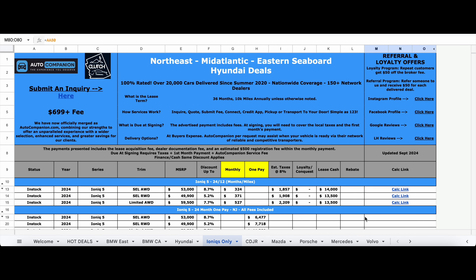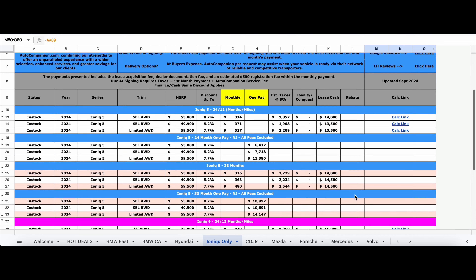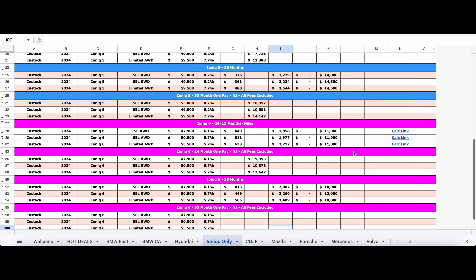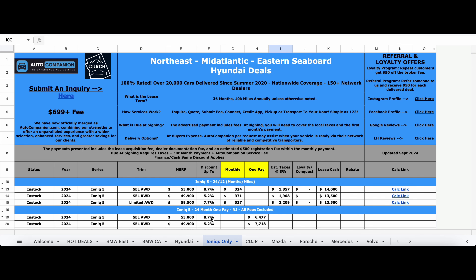That's everything you need to know about the 2025 Hyundai Ioniq 6. As promised, here's how you can save about $14,000 off the MSRP of a 2024 Ioniq 6. You can reach out to Auto Companion, one of the largest car brokers in the United States. Him and his partner dealerships in the Washington D.C. area are offering between five to six percent off the MSRP of the Ioniq 6. When you lease these vehicles there is an additional $11,000 incentive that stacks on top of Auto Companion's discount.